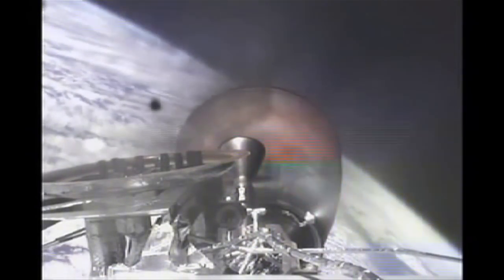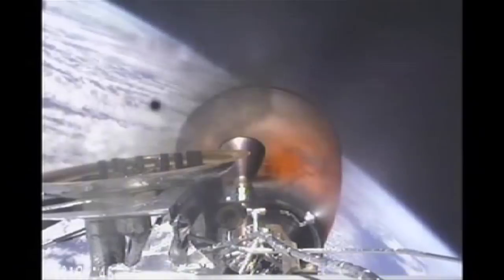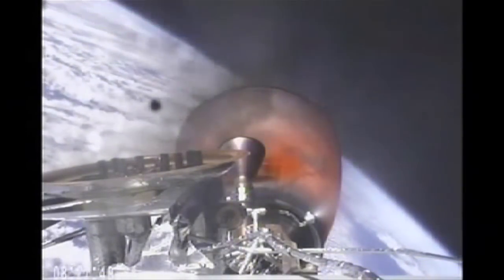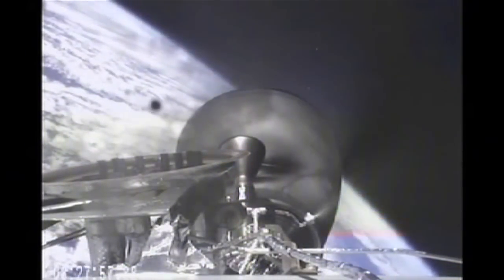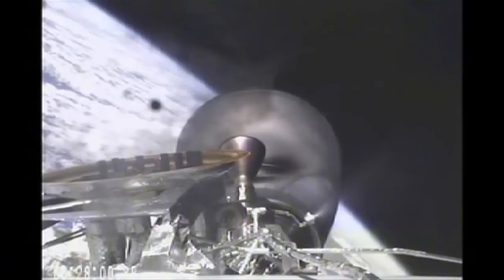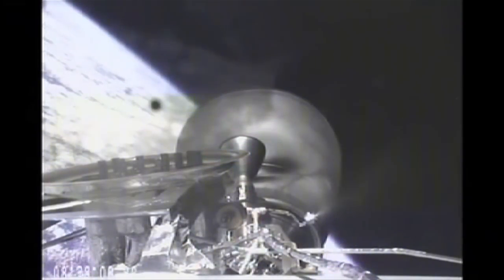Standing by for second stage engine cutoff in 10 seconds. Invex shutdown confirmed. Vehicle is orbital — perigee 199 kilometers, apogee 323 kilometers, inclination 51.66 degrees.